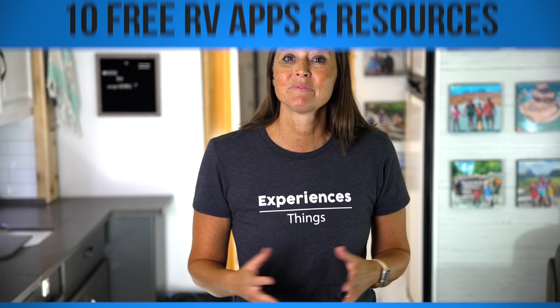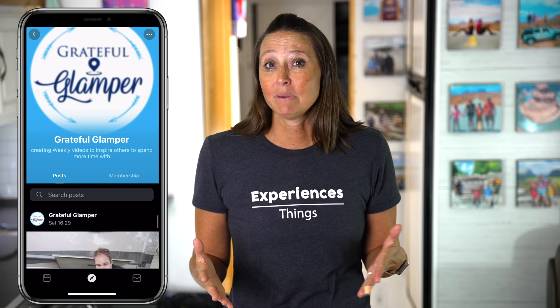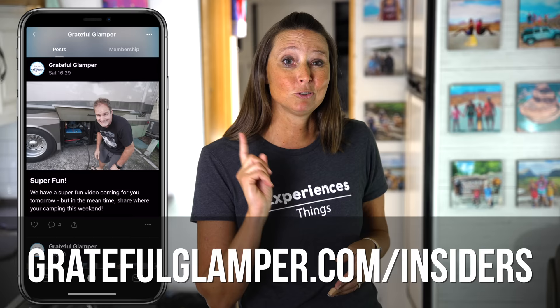The next free resource is Facebook groups. You can find all sorts of Facebook groups, from private RV sites to specific RV groups like solo female RVers or full-time families. These groups are free and can be a great resource for information on campgrounds, places to visit, and more. We even have our own private Facebook group for Grateful Glamper Insiders, where we share insider-only information like live YouTube Q&As, summer caravans, campouts, behind the scenes, and much more. If you want to be in the know and chat with other Grateful Glamper Insiders, join at gratefulglamper.com/insiders — the link is in the description below.